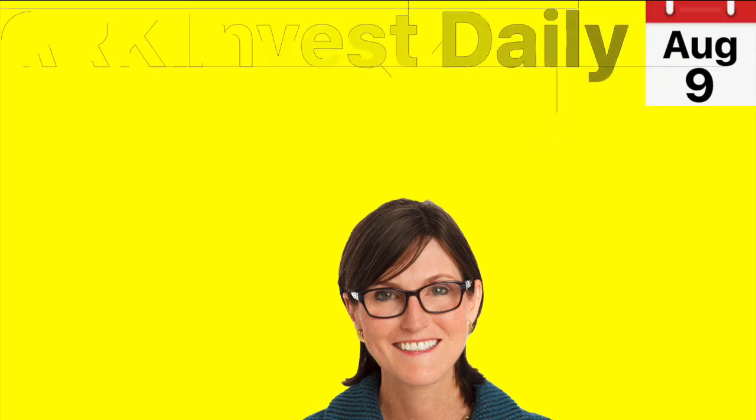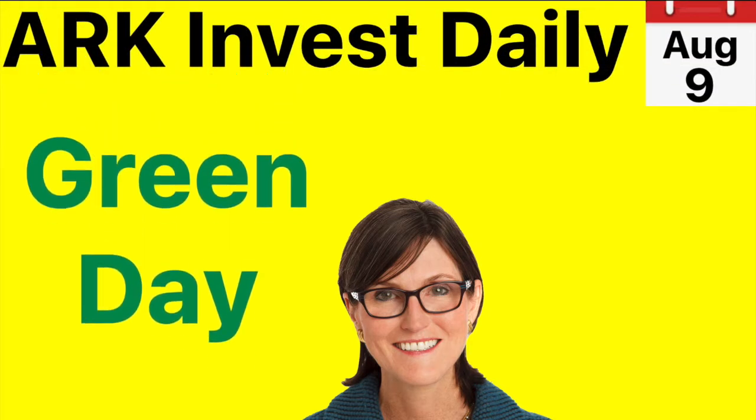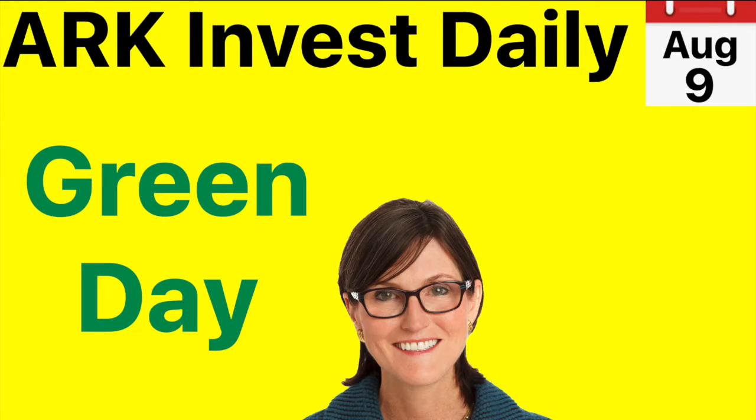Hi ARK fans, welcome to ARK Invest Daily, your daily dose of ARK information. Today it was a green day for ARK, so that's good. We'll see by how much in just a bit.